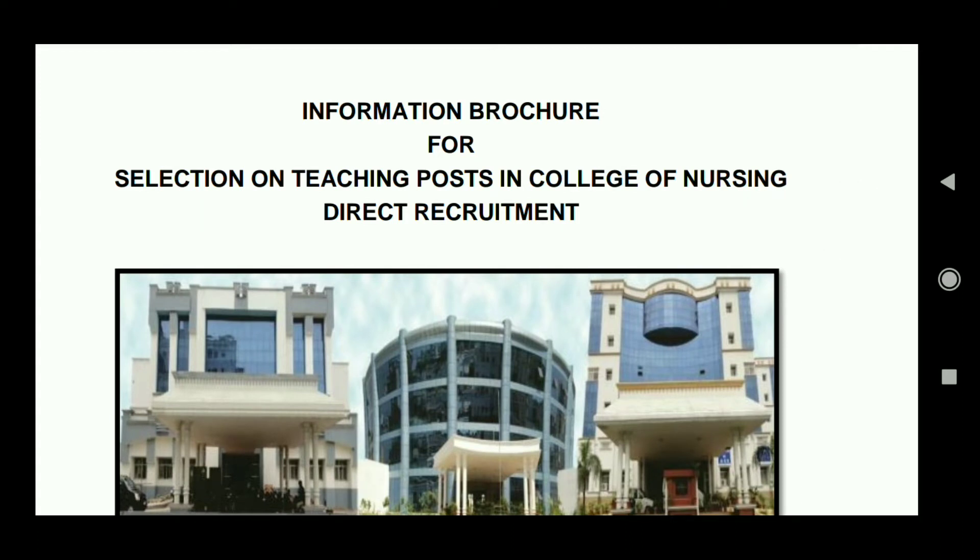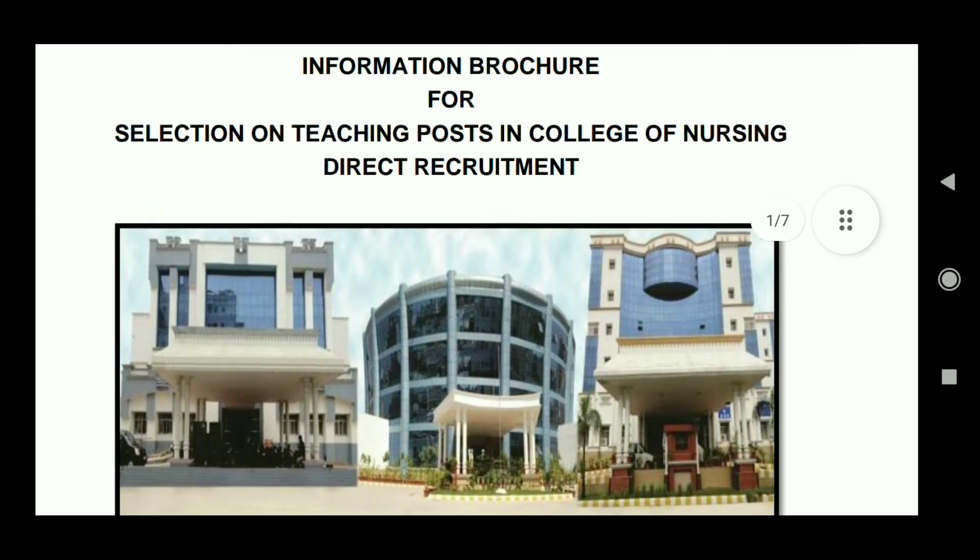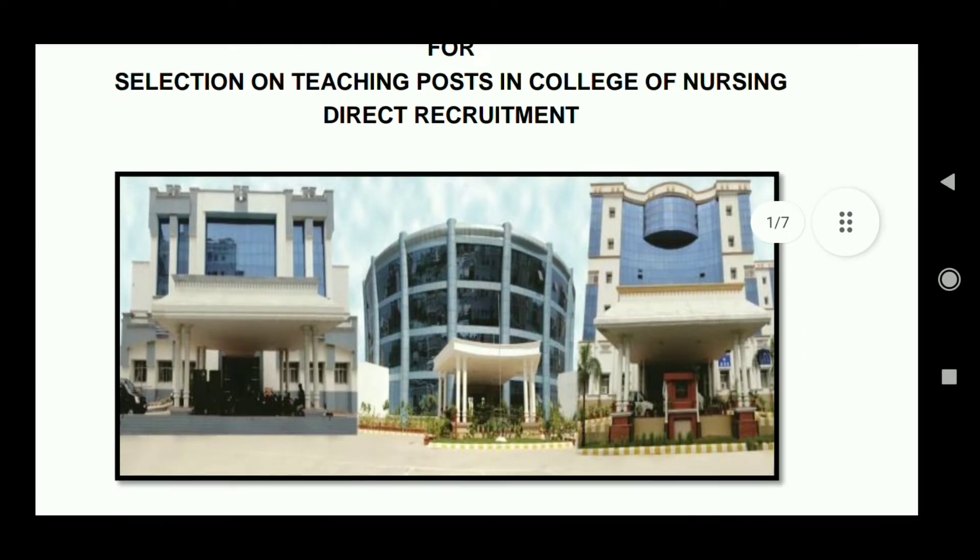This vacancy is for the grade of Sister Nursing Officer, and it is still open until the 3rd week of November. So you will have sufficient time to apply. You have to apply online, and all details about the number of posts and post names are covered in this video.